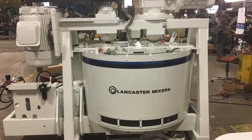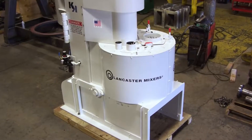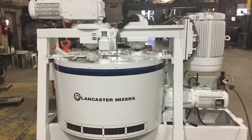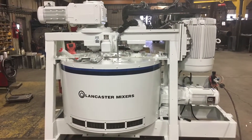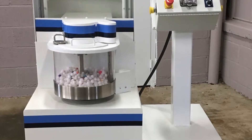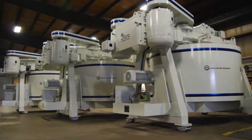The Lancaster Products K-series mixer uses a high shear counter current action to blend, homogenize, and pelletize in one process. The K-series mixer capacity ranges from our K1 at half a cubic foot to the K10 at 210 cubic feet.